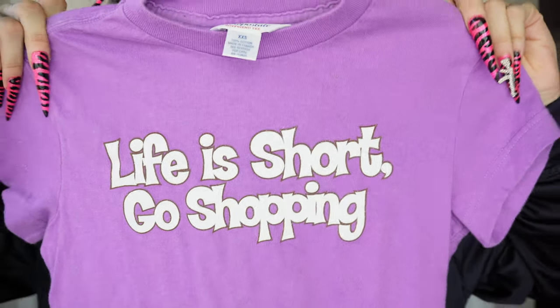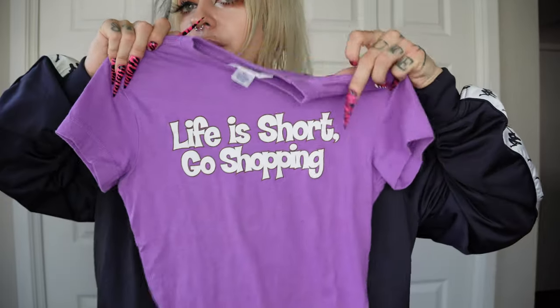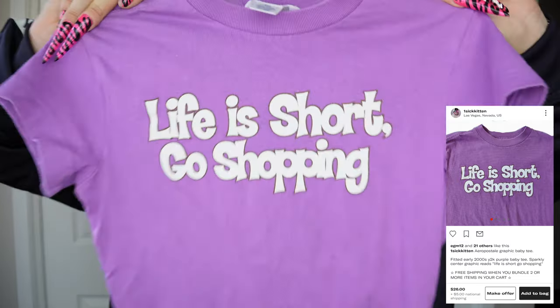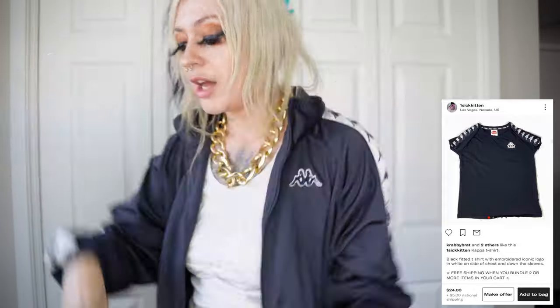I always find at least one really cute adult shirt in the kids section. This time it was a 'Life Is Short, Go Shopping' tee — an extra extra small from Aeropostale, so it'll fit exactly the way you want as a baby tee. That one's available in my Depop for about $26. I also found this Kappa fitted baby tee — if you're a size large it'll be very body hugging, but on me it would be more oversized. Also available on my Depop right now.